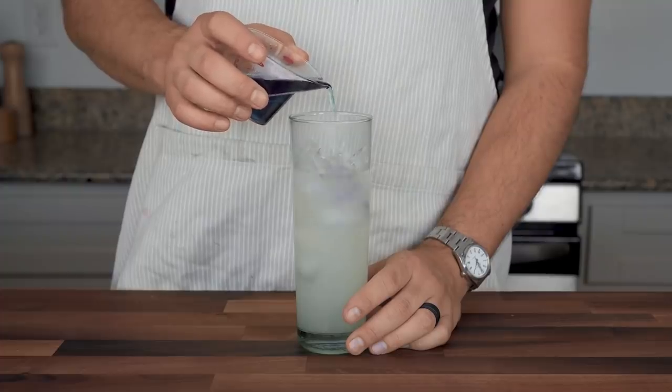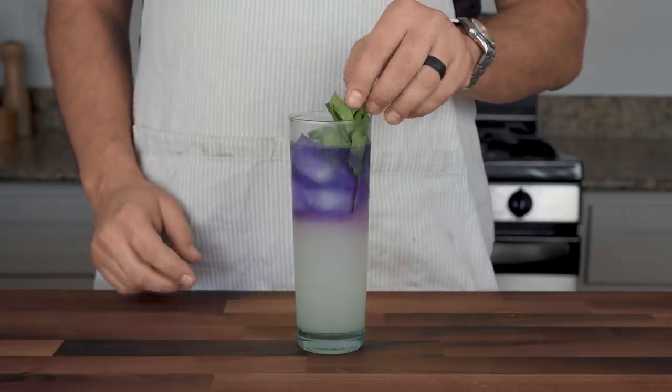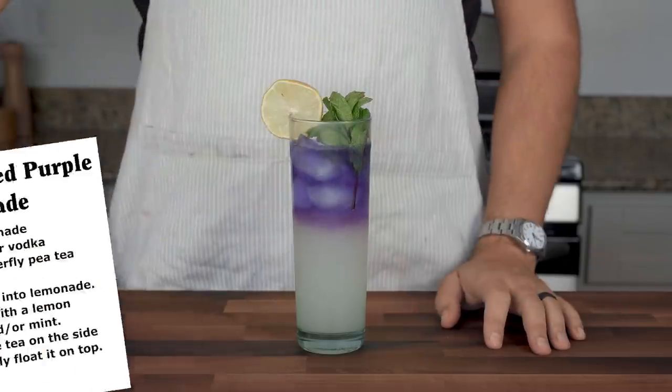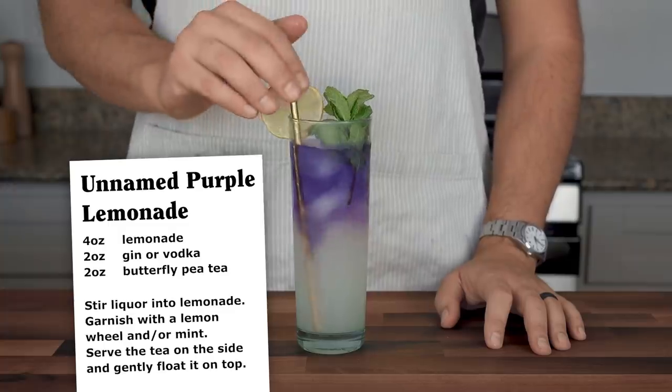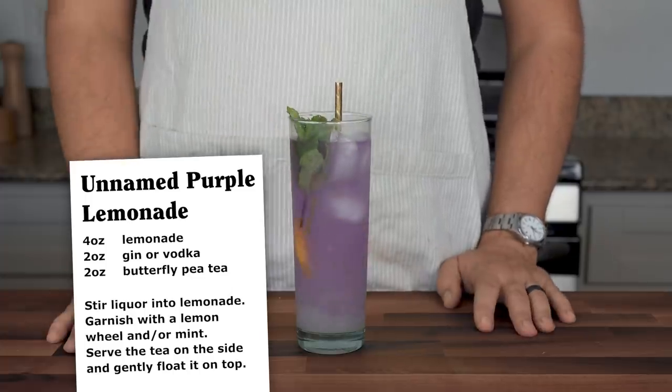Float two ounces of butterfly pea flower tea on top and garnish with mint and/or lemon. At its core, this is just liquor and lemonade, but the blue on top slowly mixes down to make a pale purple gradient, and that slow transformation plus all this herbal plumage comes together as something quite special.